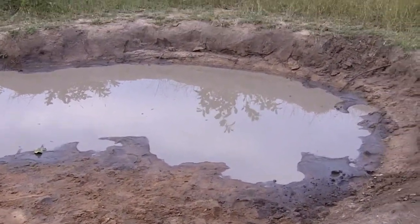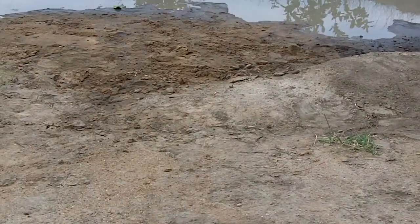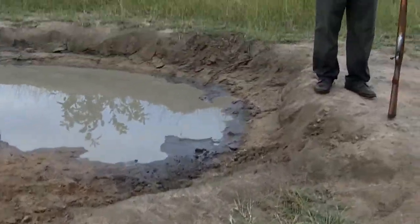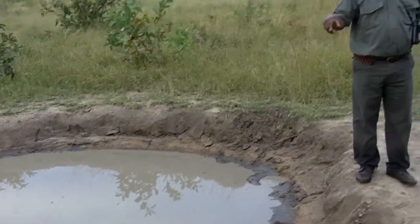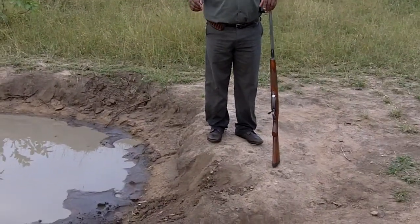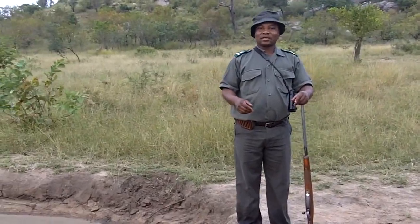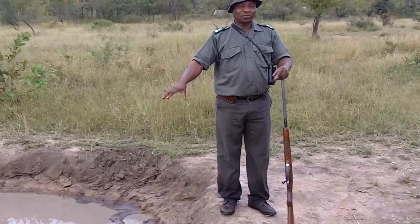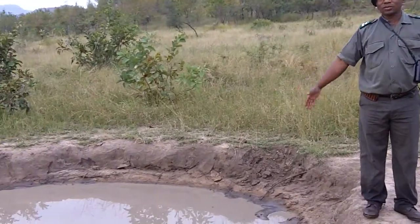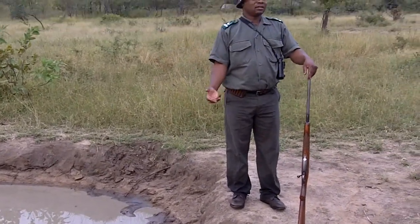This water hole would have begun as just a small thing. On a rainy day a big elephant came across and the ground was kind of wet, and the elephant would walk there. In that elephant footprint, as it rains the next season the water will collect. As the water grows a little bit bigger, two or three warthogs will come across that small pool and wallow there, and as they do that it grows bigger and bigger until this size. Elephants will come in, scoop the mud and spray it on their bodies.